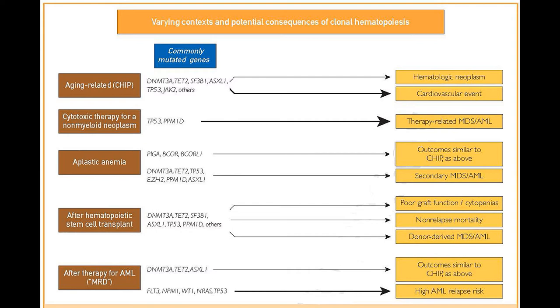Clonal hematopoiesis also takes place in different contexts besides just aging. For instance, after a person is treated for a solid tumor — a woman for breast cancer, a man for lung cancer or prostate cancer — if they have evidence of clonal hematopoiesis at the end of that treatment, they have a markedly increased risk of developing myelodysplastic syndrome or leukemia down the road.